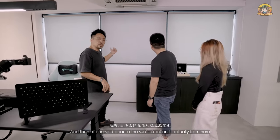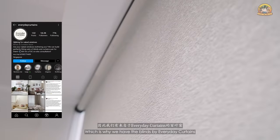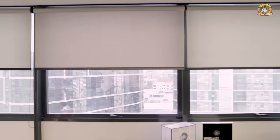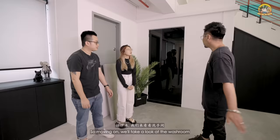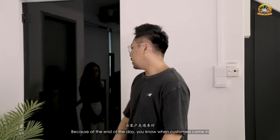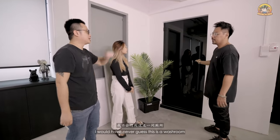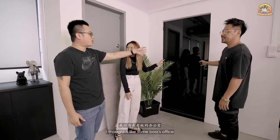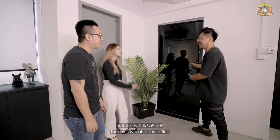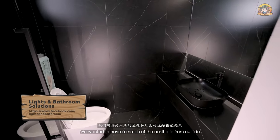The sun comes in from here so it's quite hot in the day — that's why we have blinds by Everyday Curtains. We wanted curtains but they suggested blinds because it looks more slick. Moving on to the washroom — at the end of the day, customers come in and we want a nice matching aesthetic. We decided to have a lot of black inside the washroom.